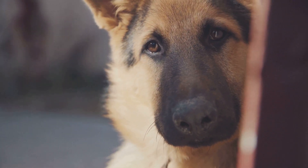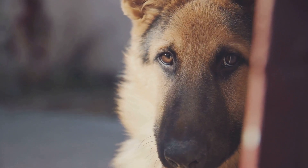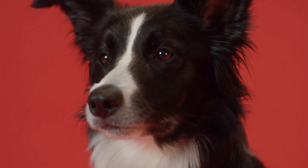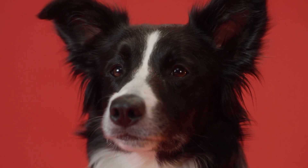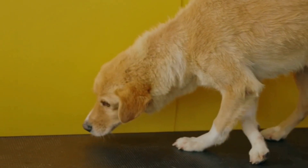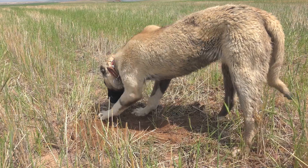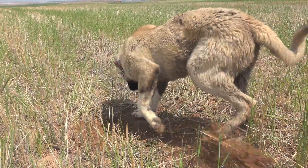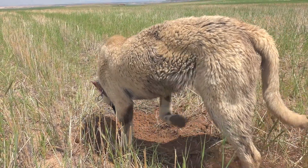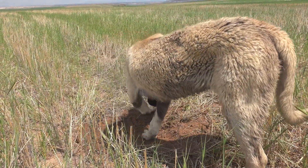However, their binocular vision — the area where both eyes' visual fields overlap — is narrower than that of humans. This narrower field means they have to rely more on their other senses to gauge distances accurately, and they may have slightly less depth perception, especially at close distances. Despite this, dogs are incredibly adept at using their keen sense of smell and acute hearing to compensate for any visual limitations.